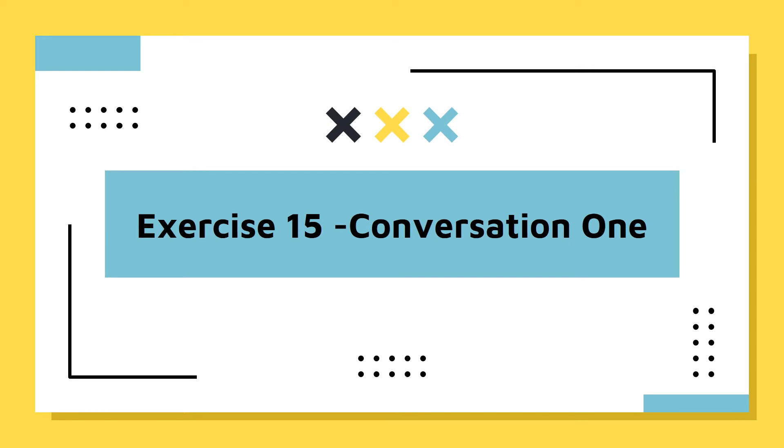Well, that depends. We price the used books based on their condition. But in general, you can probably save at least 40%. Oh, great. I'll do that then.